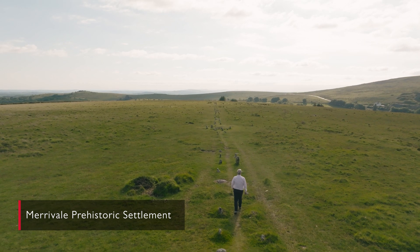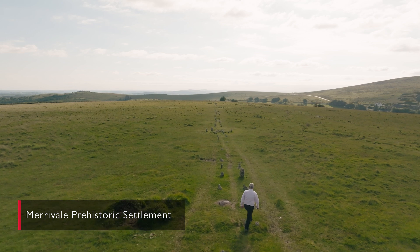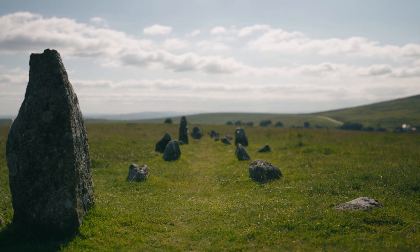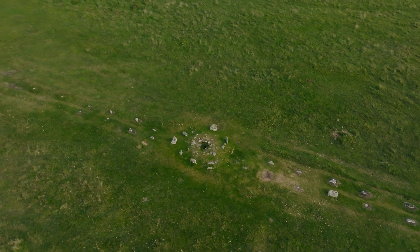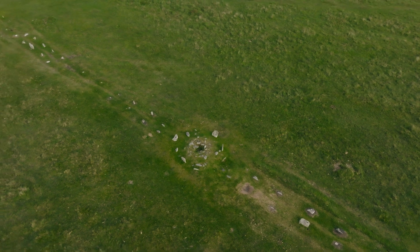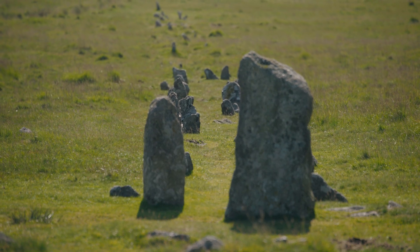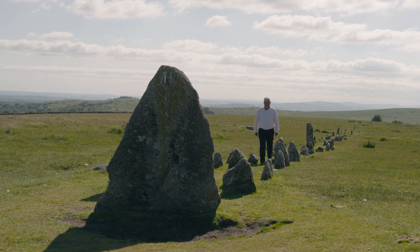When you think of prehistory you tend to think of stone circles or maybe stone rows. There are dozens of stone rows on Dartmoor and some stone circles. Here at Merrivale we've got the whole range. These date to about 5,000 years ago — the end of the Stone Age and the beginning of the Bronze Age, about the time of Stonehenge.